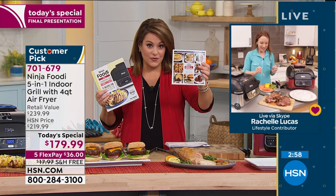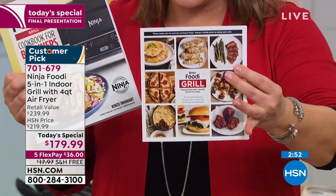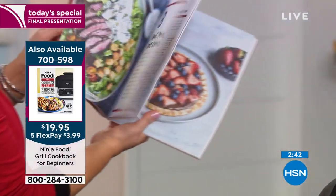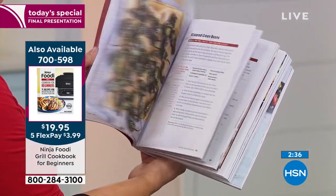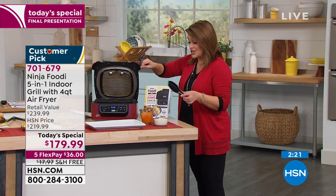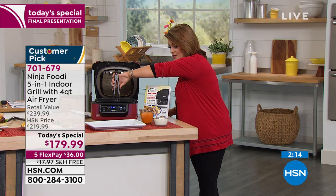With your Ninja Foodi grill you're also getting an instruction booklet with 20 recipes included. We have the final quantities of the Ninja Foodi grill beginners cookbook - the final 300 - basically 200 pages to maximize everything you're going to do with your brand new five-in-one appliance. Ask about that book - it's only $4 extra on a credit card flex pay. Let's take a peek at these wings.